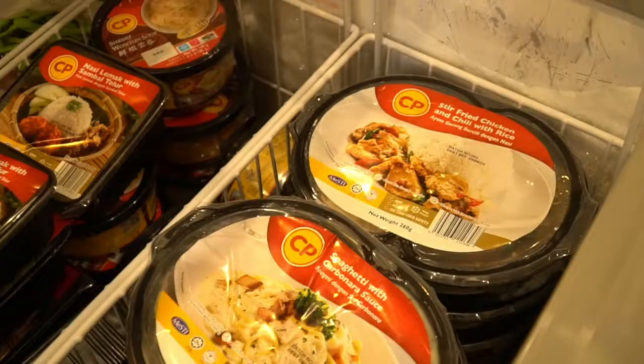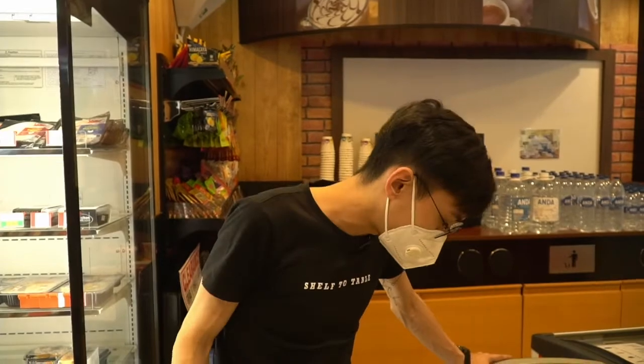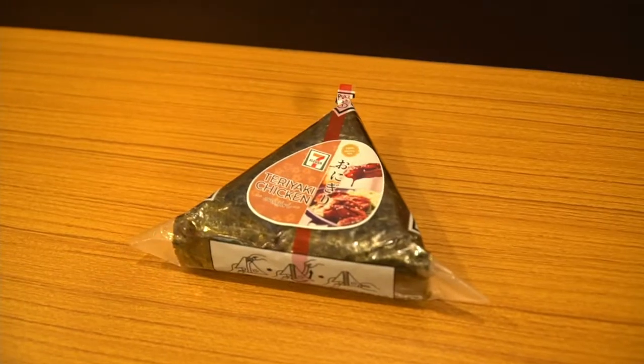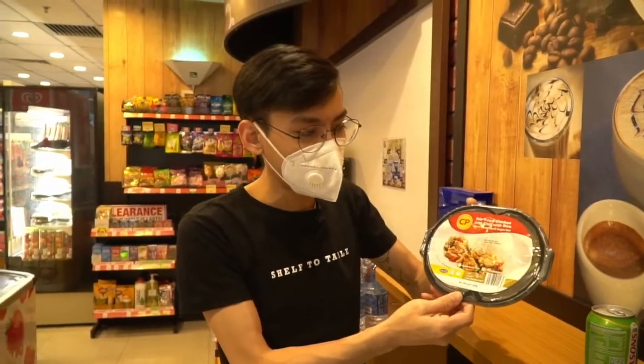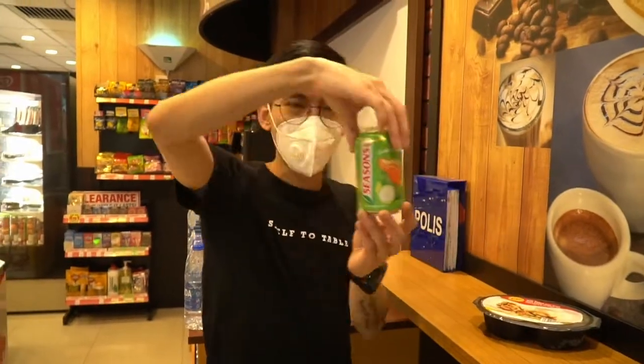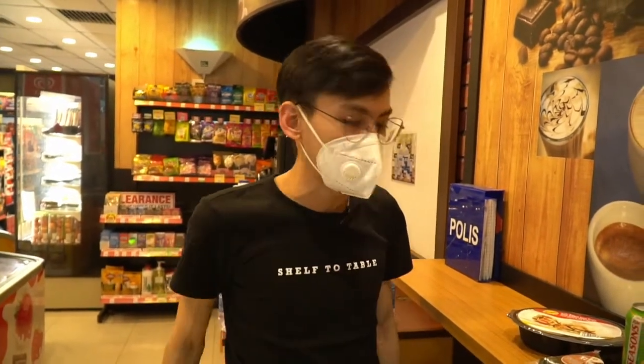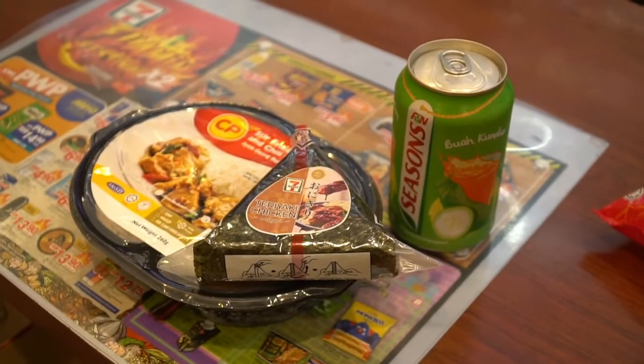There's more frozen food here from CP. What we have from CP in the 7-Eleven includes stir-fried chicken and chilli with rice, spaghetti with carbonara sauce, nasi lemak with sambal telur, and a really cute-looking shrimp wonton soup. What I've chosen is a teriyaki chicken onigiri, a stir-fried chicken and chilli with rice, and a winter melon drink by Seasons. From the previous shop we only got 2 items, whereas here within RM15 we managed to get 3 items — the food is cheaper by 2-3 ringgit, giving us a little more leeway.